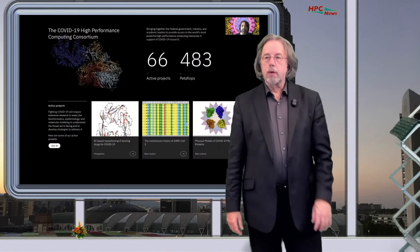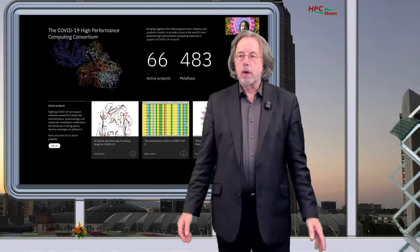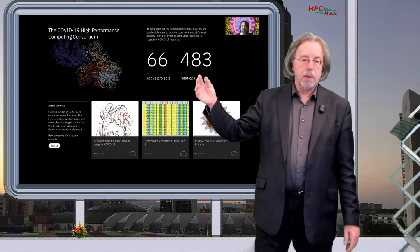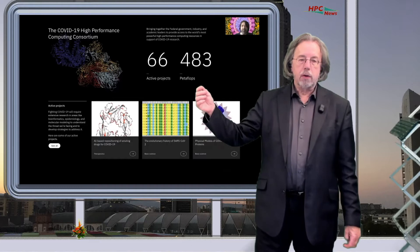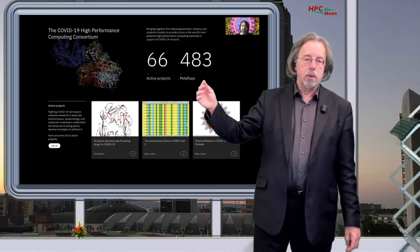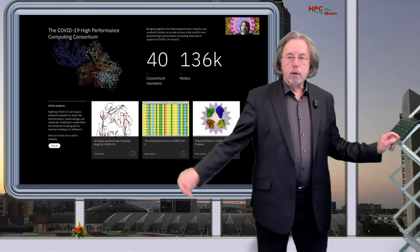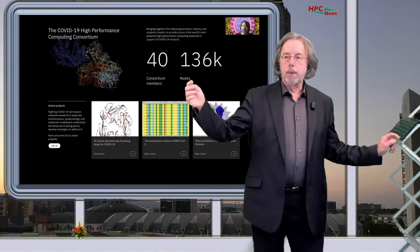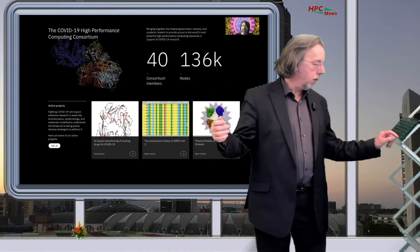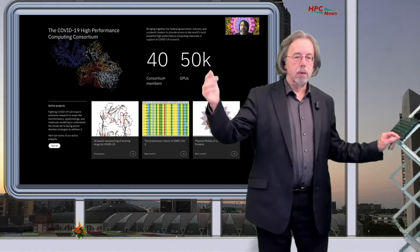The project he was talking about was the COVID-19 High Performance Computing Consortium in the US, which currently has about 66 projects and collects about 483 petaflops of computing power. Comparing it to the Fugaku system, it's slightly more — the Fugaku system is on its own about 450 petaflops. In total there are 40 consortium members, about 136,000 nodes collected, and in addition about 50,000 GPUs.